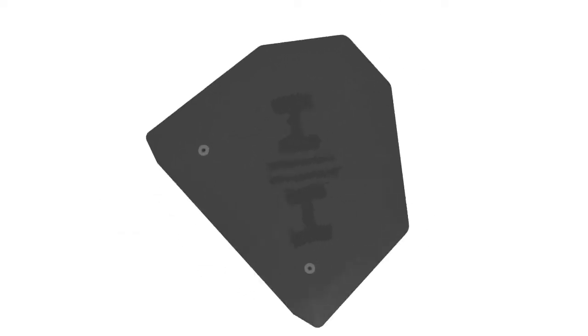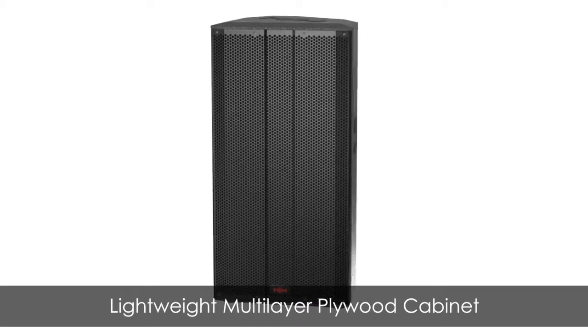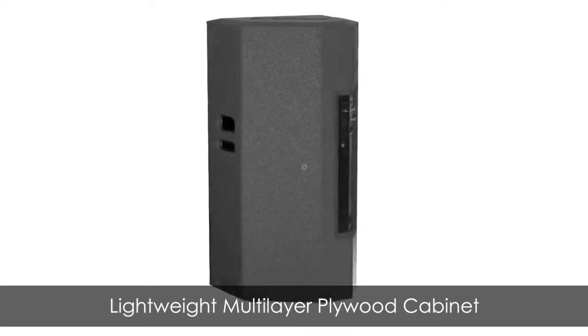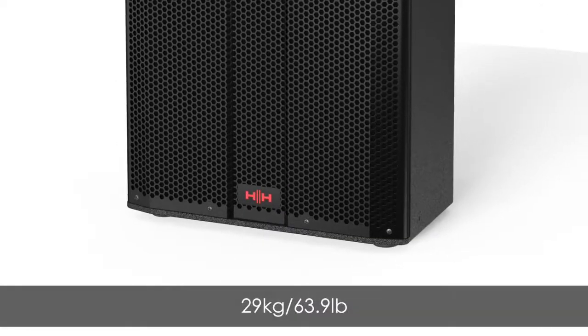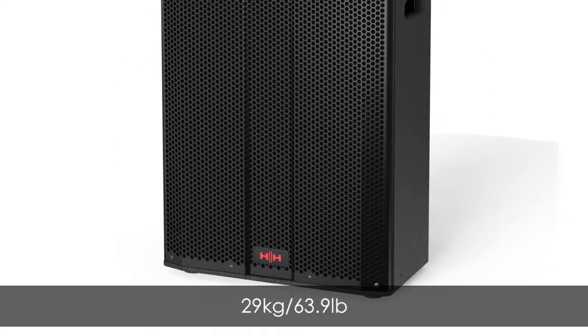All of this is enclosed in a multi-layered plywood enclosure giving a warm and projective audio response, and a powder coated steel grille, weighing in at just over 29 kilos. A slip cover is also available, sold separately.